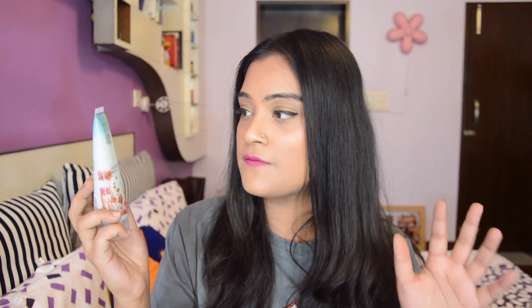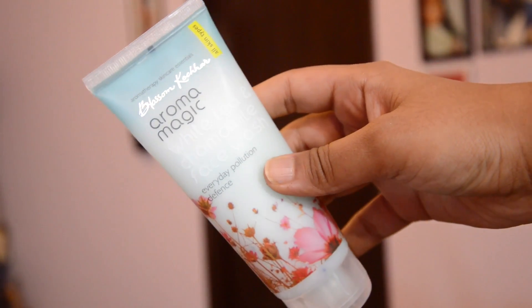Then I got another face wash — the Blossom Kochar White Tea and Chamomile Face Wash. This is for all skin types and is good for everyday use because it exfoliates your skin with tiny microbeads and cleanses your face and makeup. It's a really nice item priced at Rs. 145.